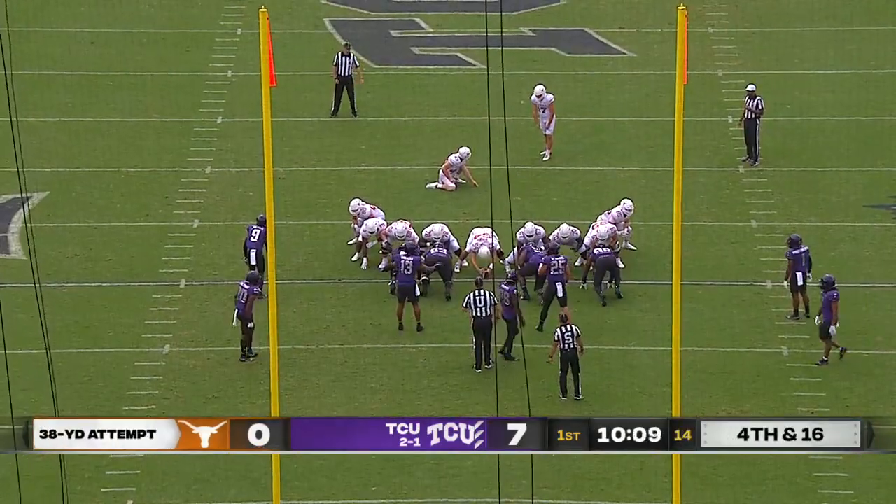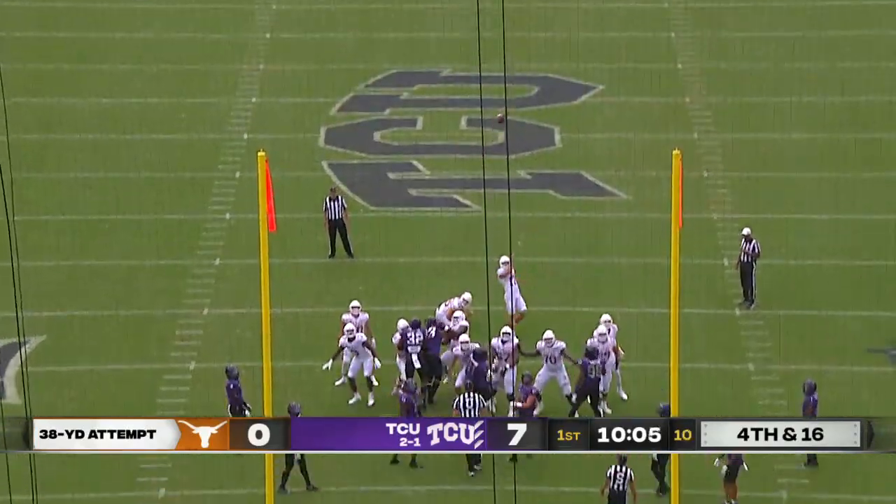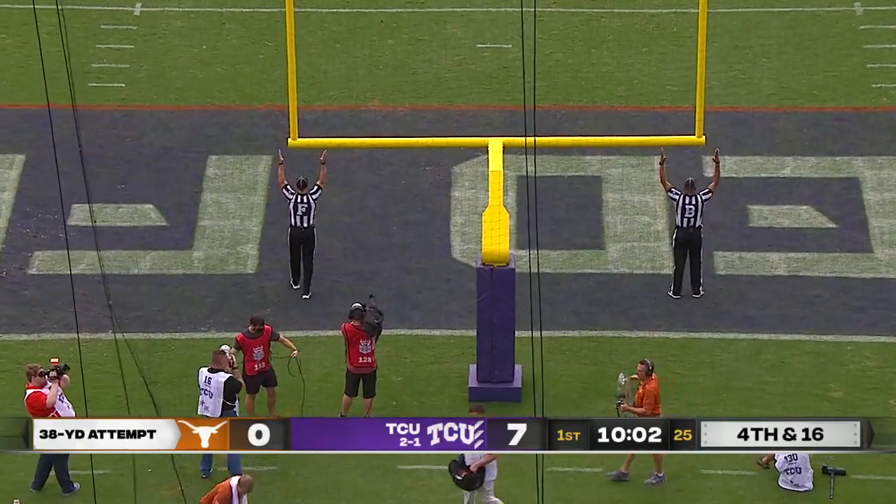38-yard try for Cameron Dicker, who's one for three on the season. Snap is high. The kick hits the upright and goes through — the kick is good.